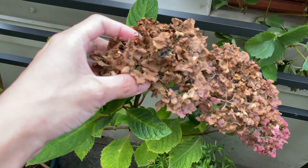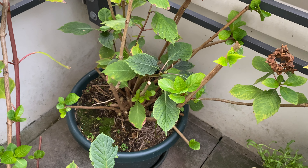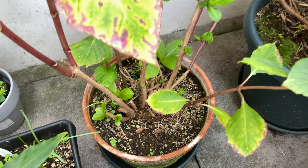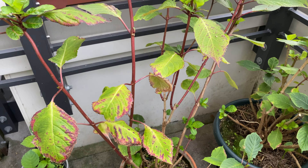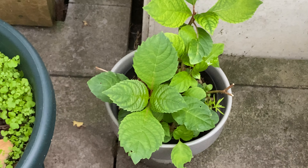Hydrangea is doing pretty well. You can see the older flowers are now dried up, but there's a lot of new growth over the plants after I pruned them, especially the smaller one.